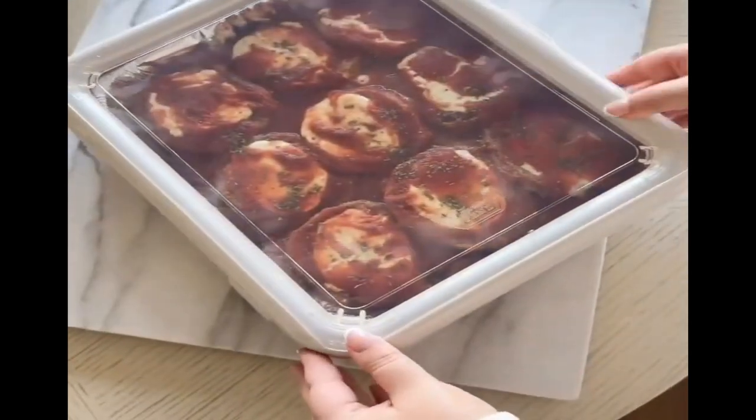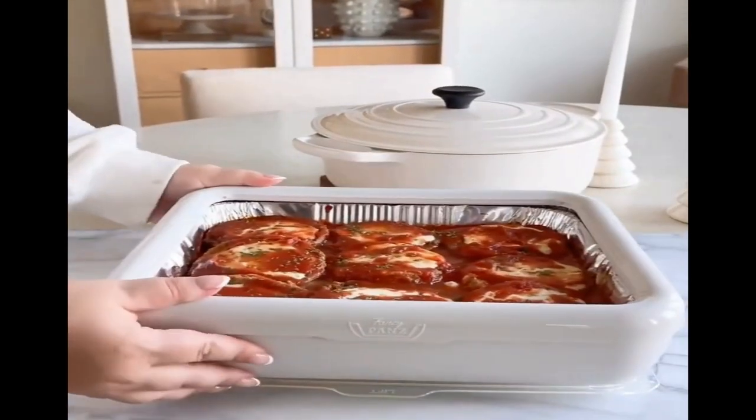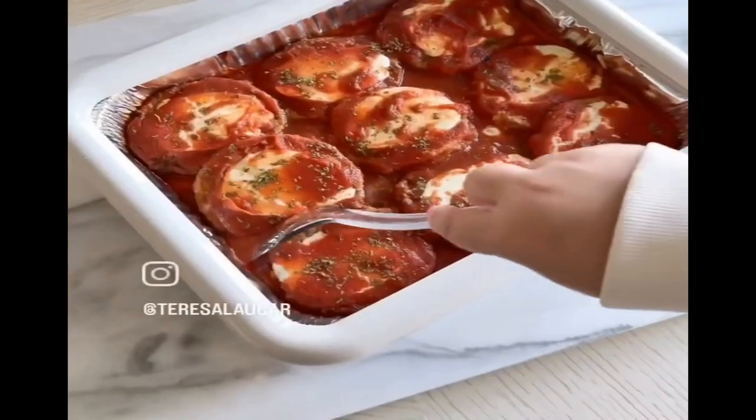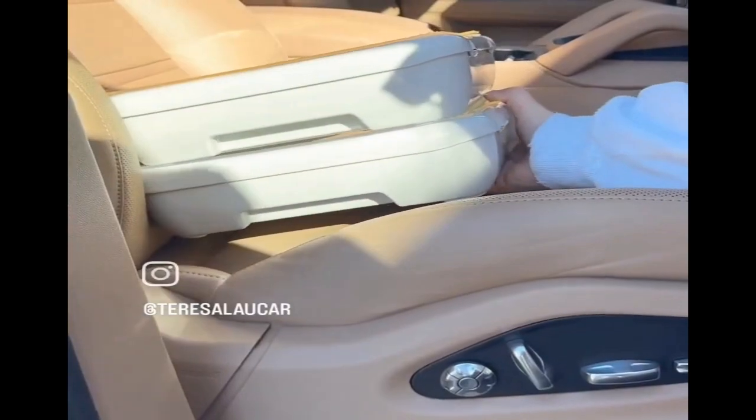This gadget makes it easier to transport and serve your food. When you're ready to serve, you simply remove the top and place it at the bottom to act as a trivet, making your tin pan look a little more presentable. And because they're stackable, you can easily add leftovers to the fridge and safely transport them in the car.